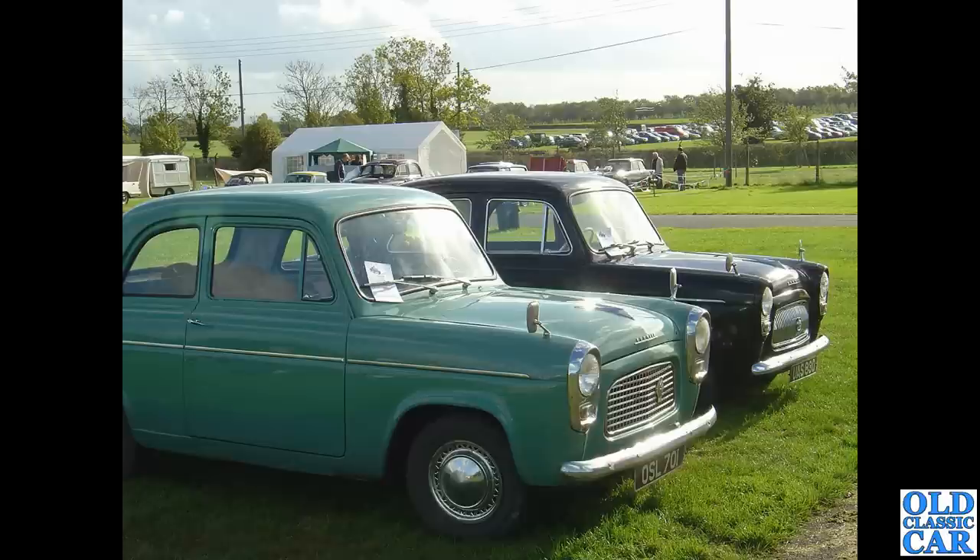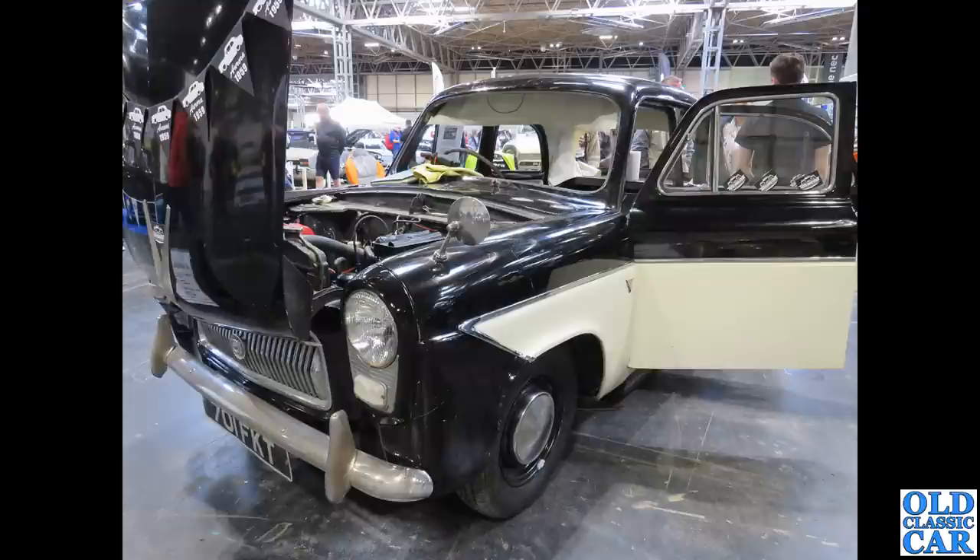Now it's the Malvern Classic Car Show in the mid-2000s. We've got a pair of 100es — a Popular in the foreground and the four-door Prefect alongside it, both basking in the sun.